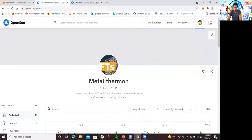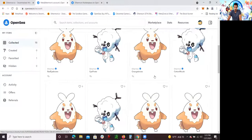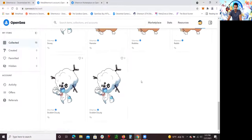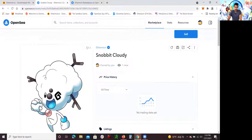Here is my OpenSea Ethermon account. I have all the Ethermons — the ones I showed you guys earlier are all here. These are all NFTs which I could turn around and sell. The first one I was showing you, I named it Snobbit Cloudy. I made the mistake of putting the same name for the same Ethermon — always have different names for each Ethermon, even though it's the same species. Make sure you put a different name so you don't confuse them.